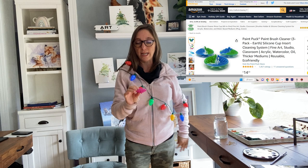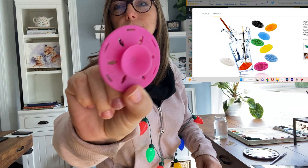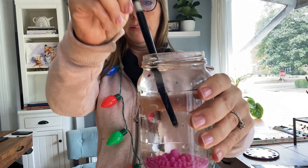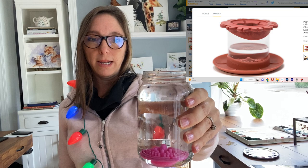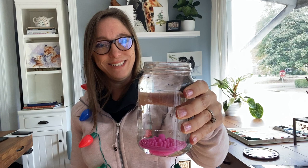One thing I use a ton is called a paint puck — I've had this for over a year and bought it on Amazon. It has a little suction cup on the bottom; you drop it in water and it becomes firmly affixed to the bottom of your jar. When you have a dirty brush, you just scrub your bristles on the paint puck and it helps get your brush really clean. Thank you to my Patreon member Candy Kelly for telling me about it!